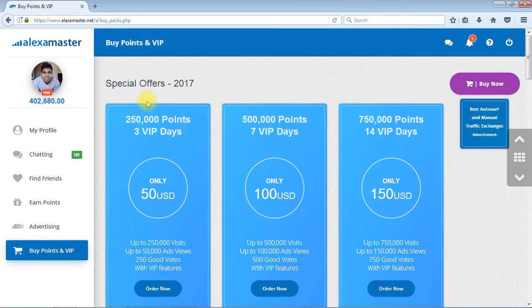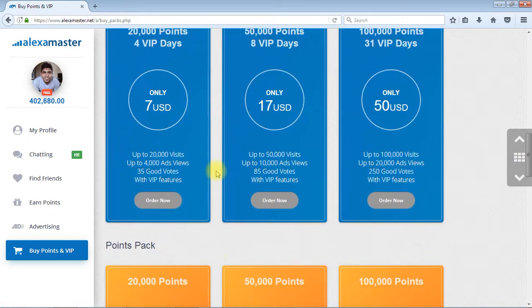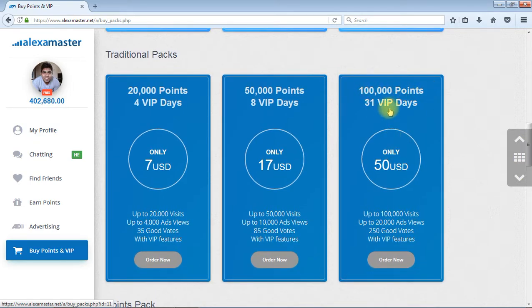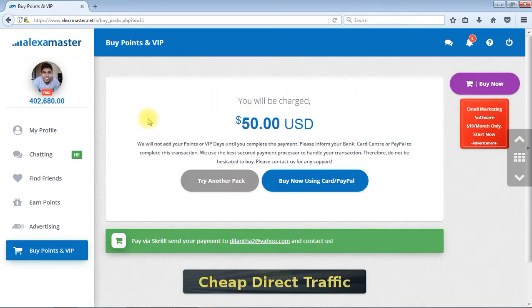Here you can see special offers and traditional packs. Let's say you are going to buy this package — it's 100,000 points and 31 VIP days. You simply press this 'Order Now' button. Then you see this page where you will be charged $50. Please read this carefully: we will not add your points or VIP days until you complete the payment. Please inform your bank card center or PayPal to complete this transaction. We use the best secured payments processor to handle your transaction, so do not hesitate to buy. Please contact us for any support.